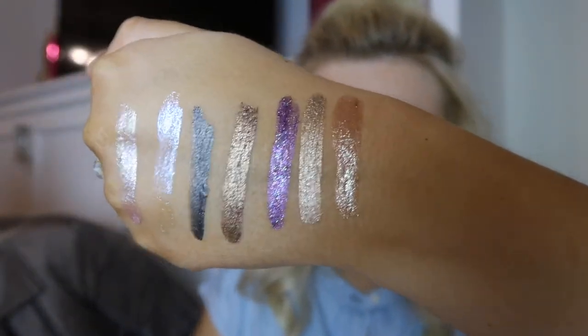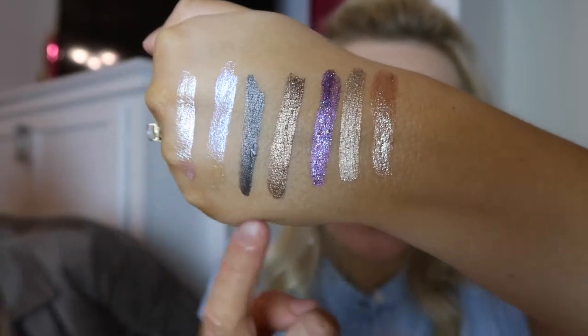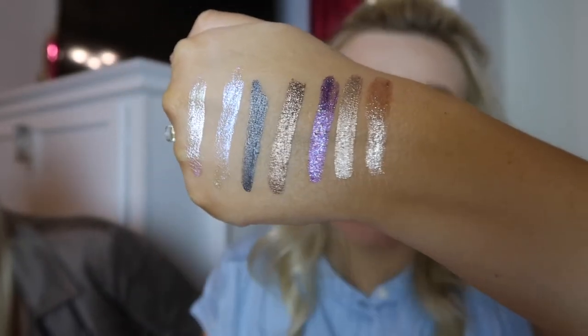Look at those colors, you guys. The first four come in the $49 set and the last three come in the $25 set. So basically you're getting three mini ones for the price of one big one.